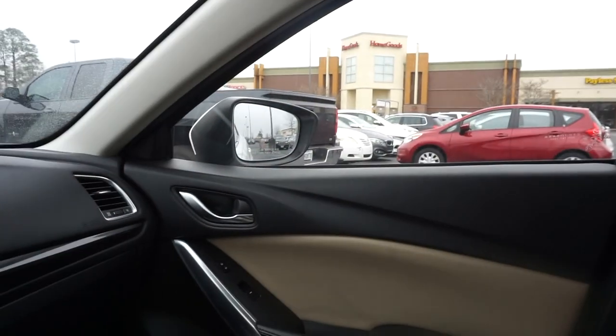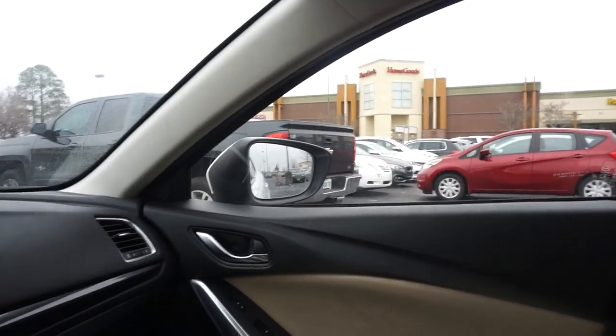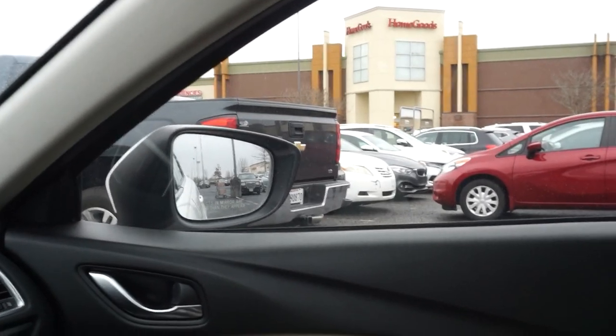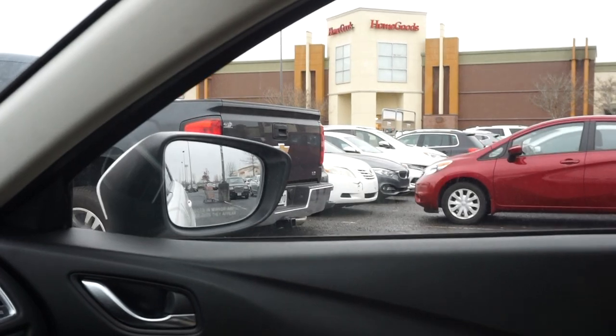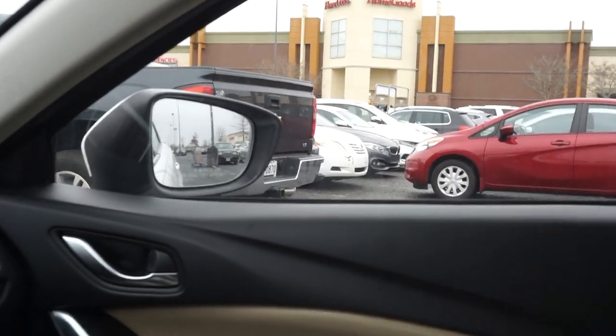I gotta use the bathroom too. I'll talk to y'all once we make it to Home Goods. Y'all, we're at Home Goods right now, and actually Target is in the same shopping center so of course I'm gonna go to Target as well.